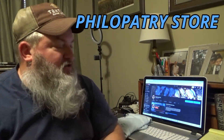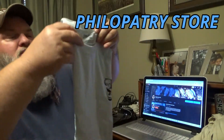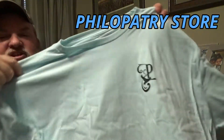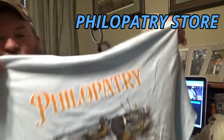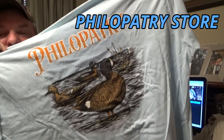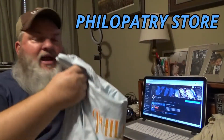The other shirt he sent me is a little ice blue color, and I think this is really cool — it's got a big old stud blue-wing on there. Those are the two shirts he sent me.